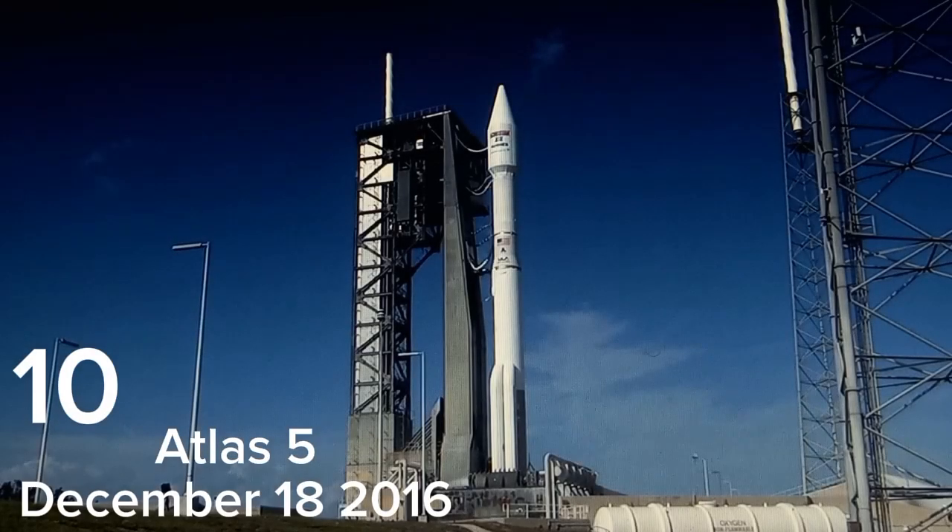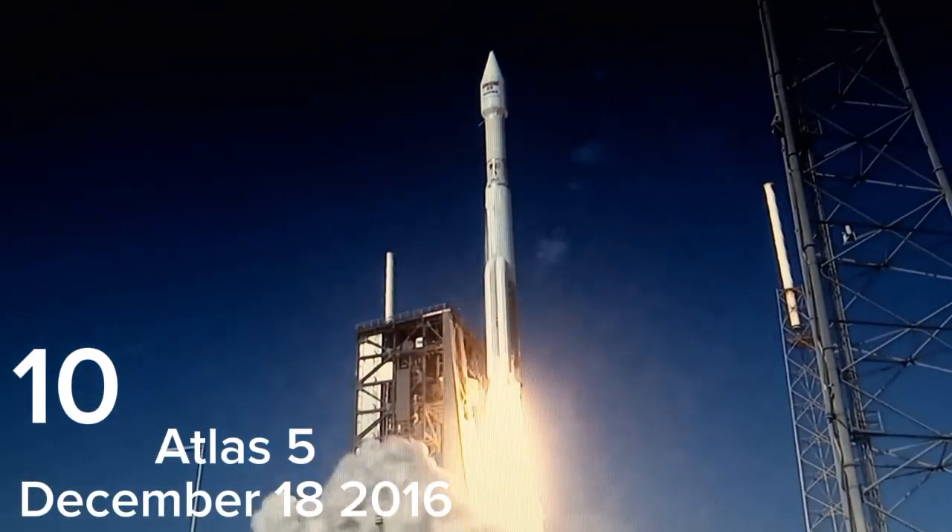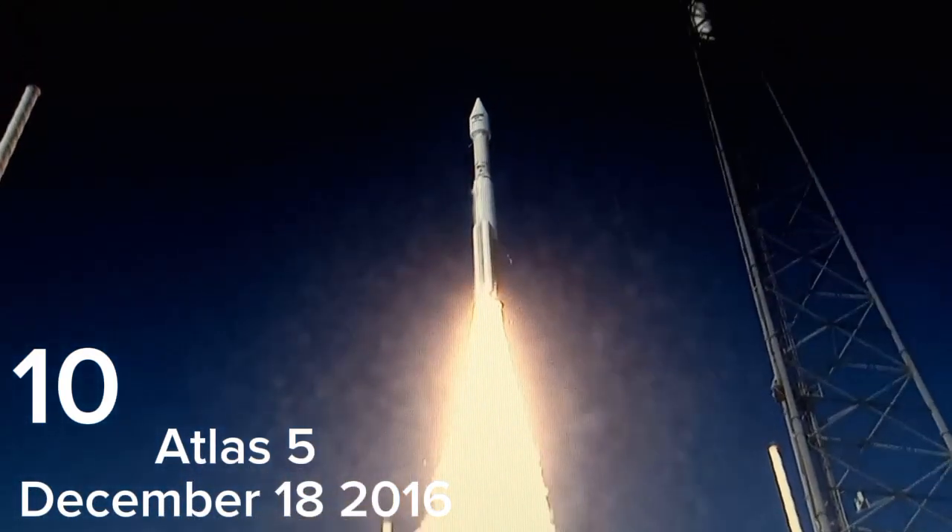3, 2, 1, we have RD-180 ignition, and we have liftoff of the United Launch Alliance Atlas V rocket carrying Echostar-19.